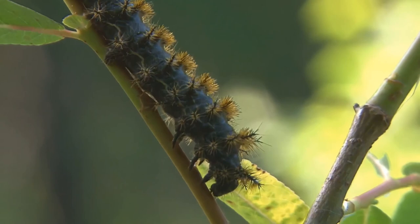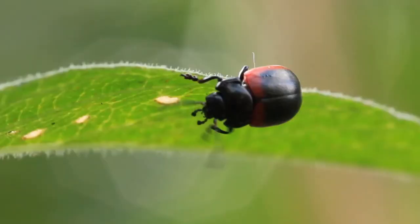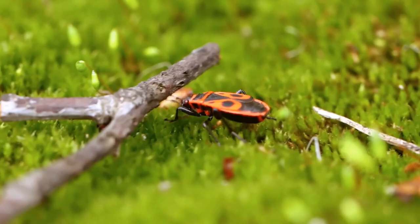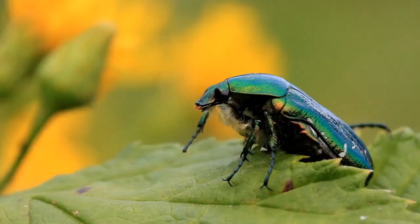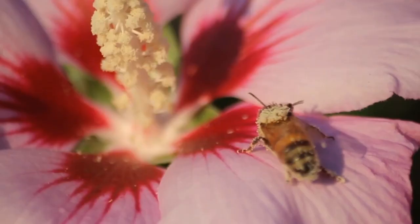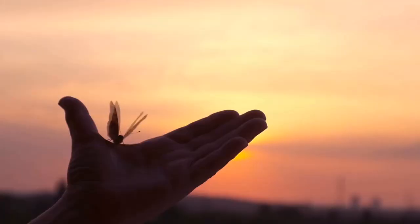Overall, insects are an irreplaceable and amazing part of our planet. Their ancestors were here before the dinosaurs and their future generations will continue to make the planet a more interesting place. Go outside and watch, chase, and collect insects.